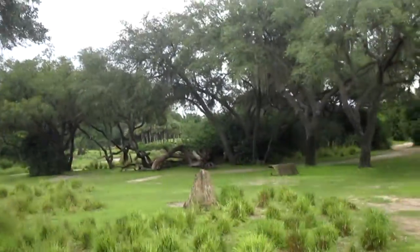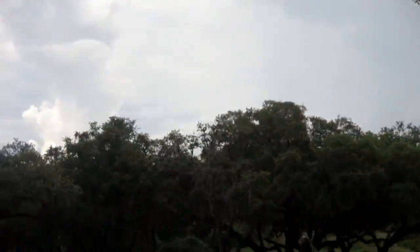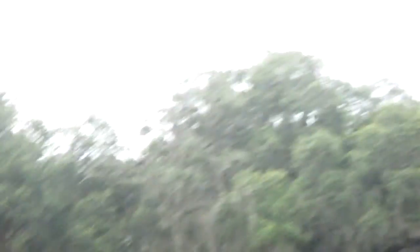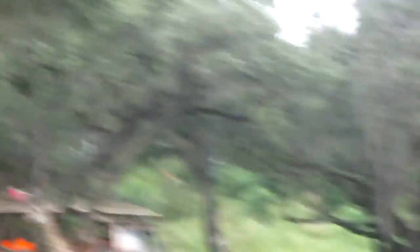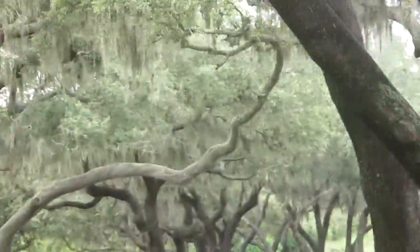Now giraffes are the tallest animals in the world. The babies can reach up to 6 feet tall. And then the adults can reach up to 18 to 20 feet tall. Now these do look like the Masai giraffes, and the way we can tell is because of the mismatched pattern on their fur. Now once the babies are born, it only takes about an hour for them to get up, walk, run, and play.